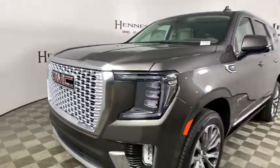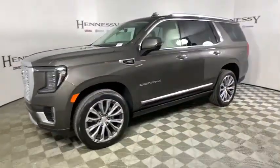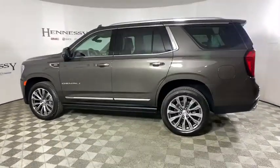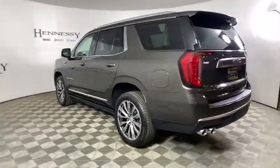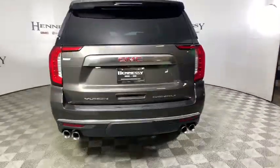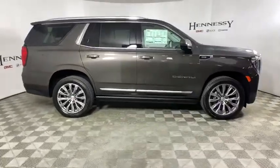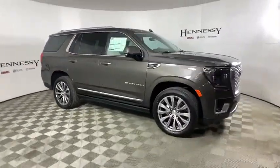Looking for the right vehicle? Check out the 2021 GMC Yukon. Peace of mind comes standard with GMC's powertrain warranty and Yukon's five-star frontal crash test rating. Boasting a Vortec engine with active fuel management and flex fuel, Yukon is agile and capable.